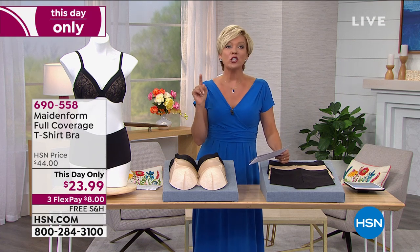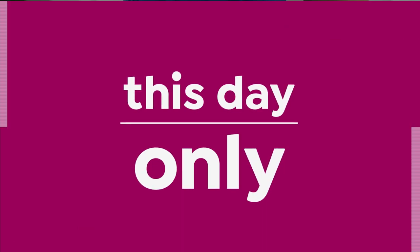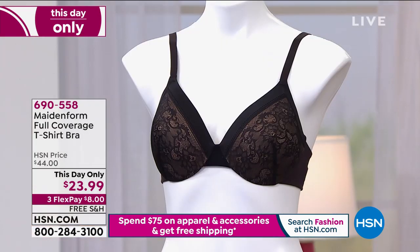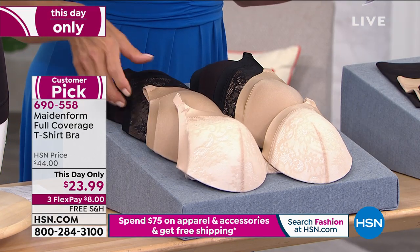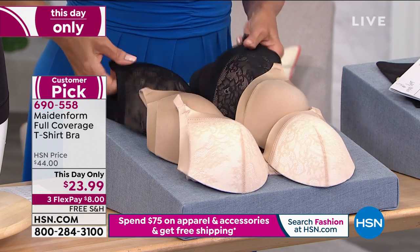It's actually called the Full Coverage T-Shirt Bra. So you are going to see that even with this lacy detail, you won't see anything through even a thin t-shirt, because it has got that smart cup technology that gives you that uplift and shaping detail. We have some pretty colors — the black, a body beige, a latte lift ivory, and the solid black or the black with beige and lace trim detailing.